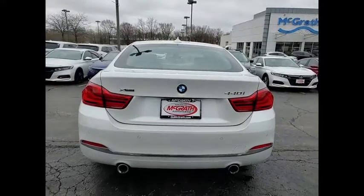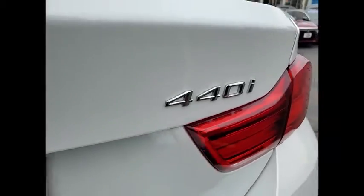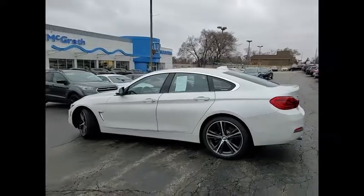This vehicle has less than 35,000 miles. Here are some of this vehicle's great options: tire pressure monitor, turbocharged, all-wheel drive, heated mirrors, aluminum wheels.